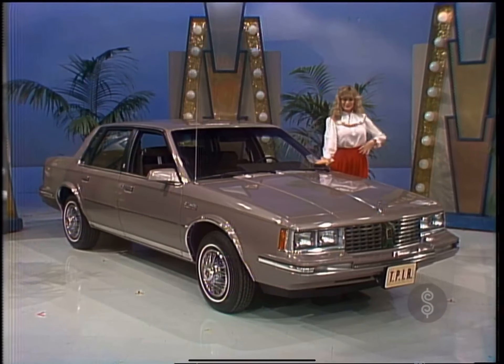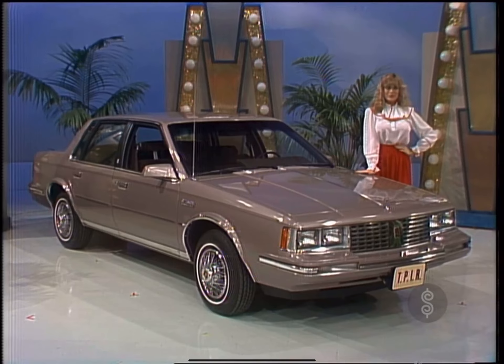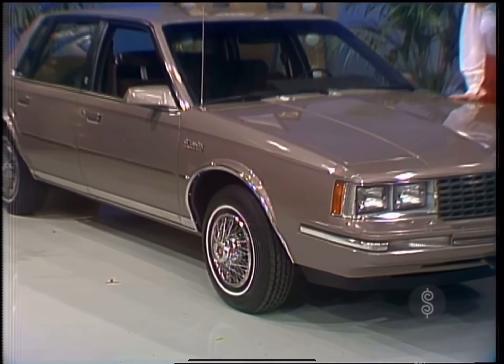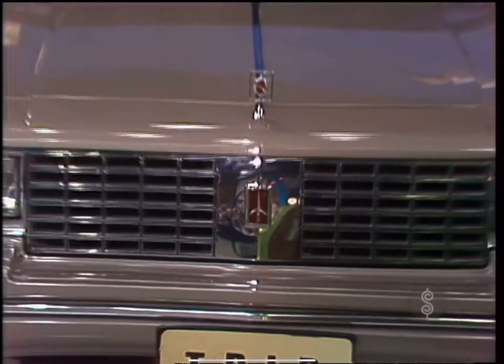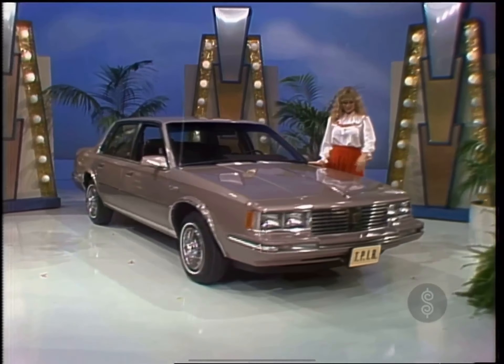This is the handsome Oldsmobile Cutlass Sierra with four-cylinder fuel-injection engine, automatic transmission, power steering and power brakes, whitewall tires, California emissions, and all the other standard equipment, plus these options: power seat, power windows, door locks, tilt wheel, cruise control, wire wheel covers with lock, and AM/FM stereo cassette.